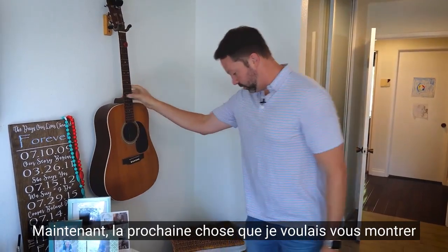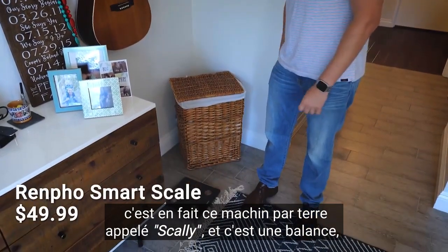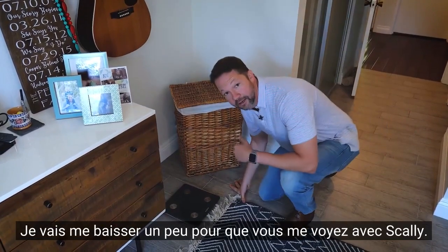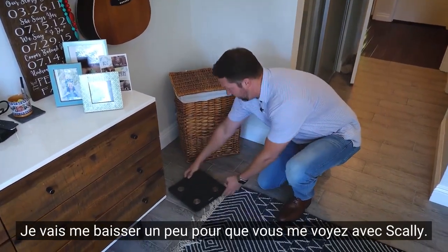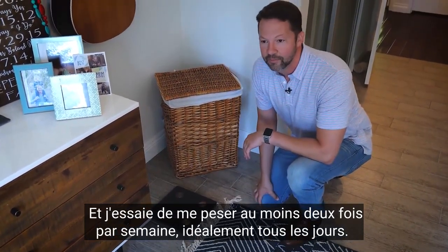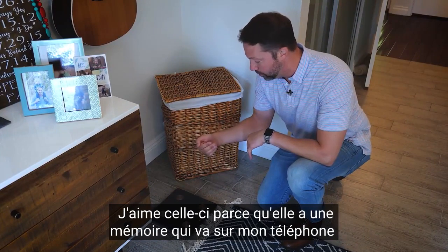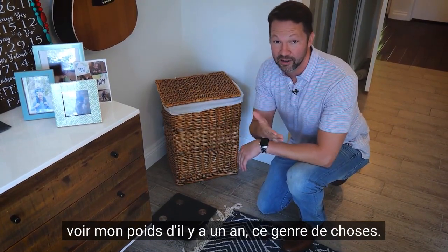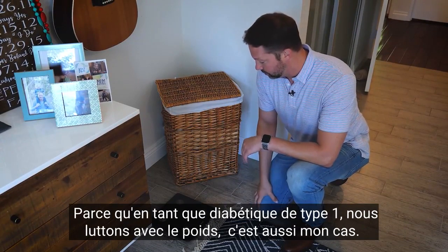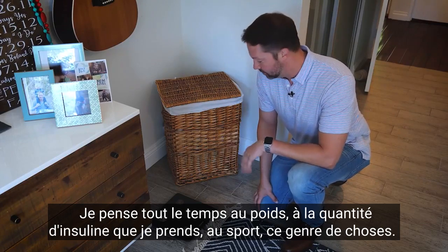The next thing I wanted to show you is this guy down here — we call him Scaly. He's a scale, and I have a real love-hate relationship with him. I try to weigh myself at least a couple times a week, ideally every day. I like this because it has a memory function that goes to my phone so I can track over the last six months, see what I weighed a year ago. Because us type 1s, we struggle with weight — myself included. I think about weight all the time with how much insulin I'm taking, exercise, all those kinds of things.